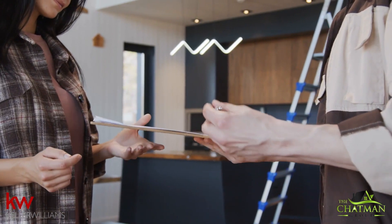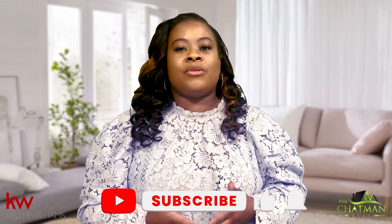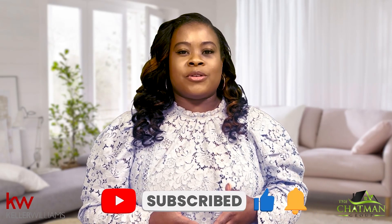Personally, the pros outweigh the cons on this one. I like going into a selling process knowing all the cards and not just my hand. Hopefully, this video shows you the importance of getting a pre-sale home inspection. This is Charlize Mills with the Chapman Group of Keller Williams Realty. And if you'd like more information about real estate, please don't forget to subscribe to our channel.